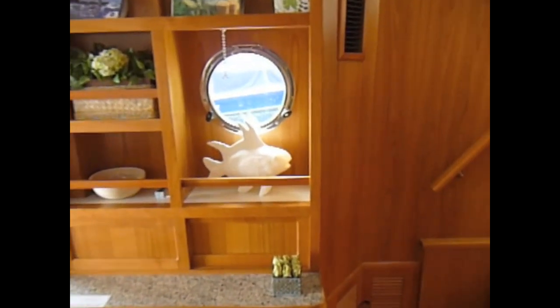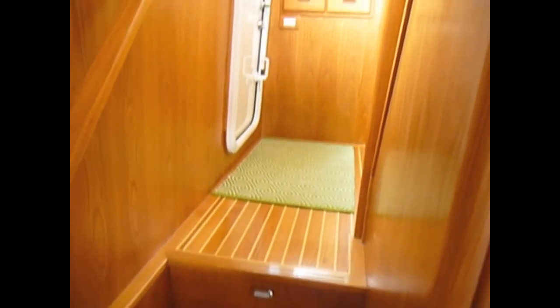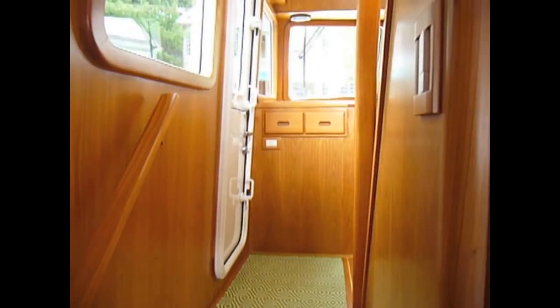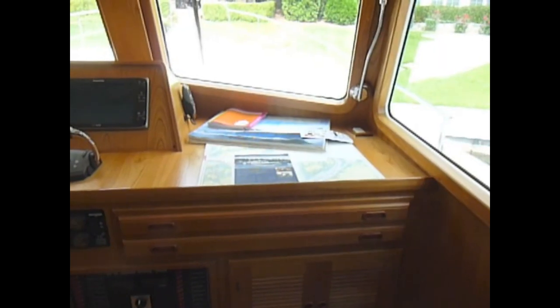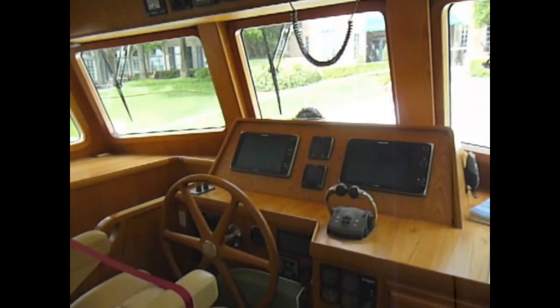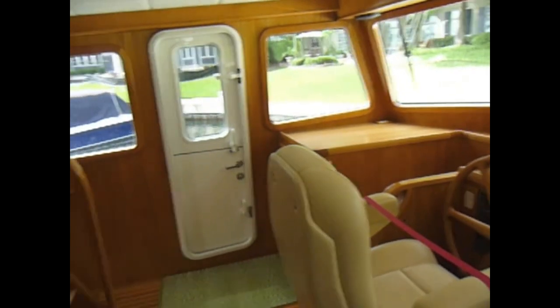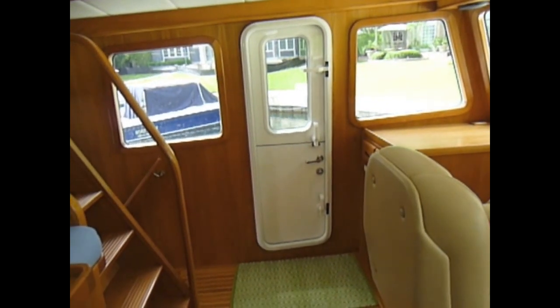Notice the nice cabinetry and fine cherry joinery throughout this boat. The pilot house is just a few steps up and forward. It is very well configured for piloting this yacht and has exceptional visibility and Dutch pilot house doors both port and starboard.